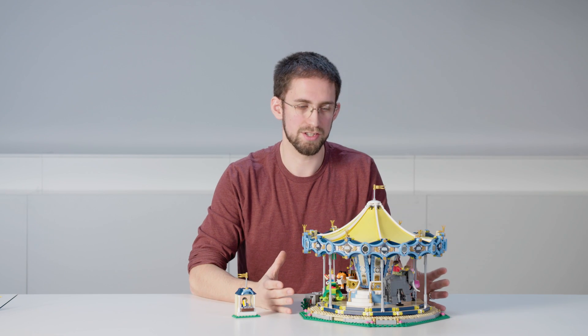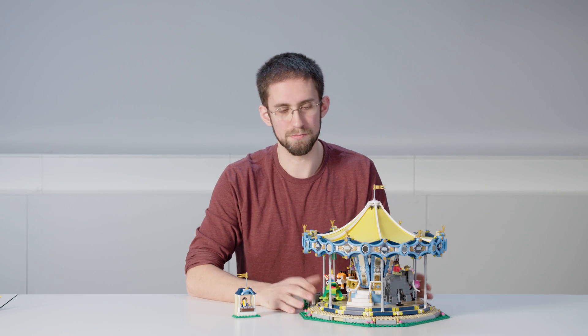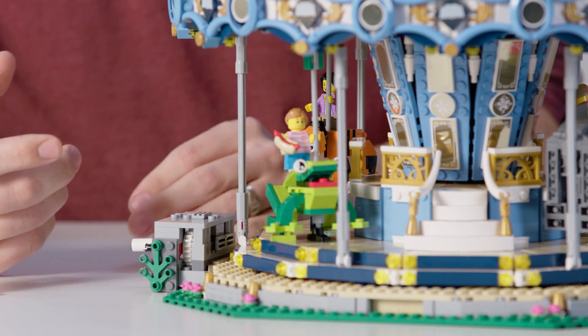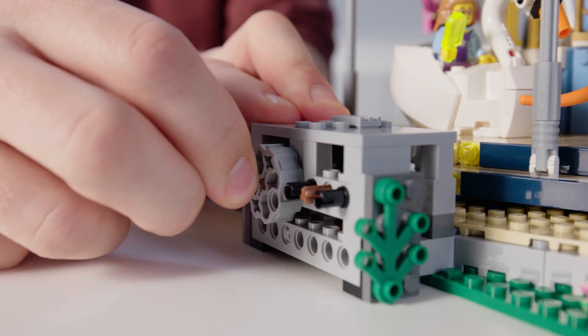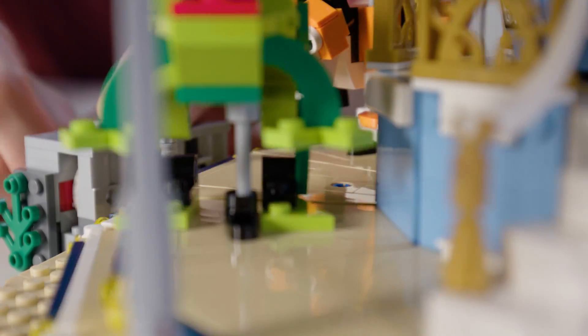A carousel isn't just about the big beautiful model — it's also about the function that makes it come to life. Over here on the side we have this gray box, which I call the powerhouse of the model, and it has a crank on the side. When you turn that crank, you can see the carousel starts to rotate and all of the animals start to move up and down.